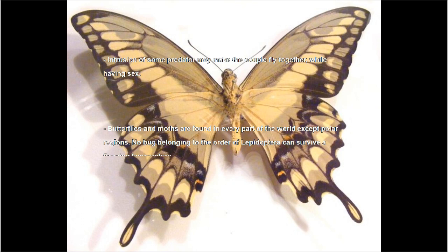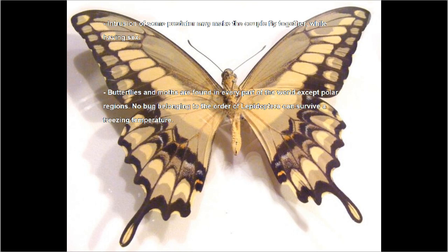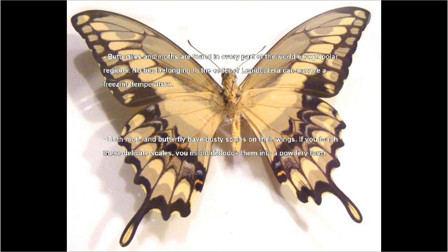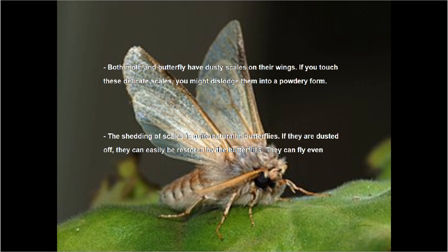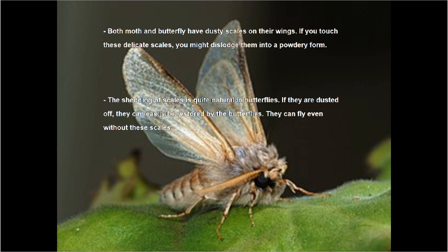Butterflies and moths are found in every part of the world except polar regions. No bug belonging to the order Lepidoptera can survive a freezing temperature. Both moth and butterfly have dusted scales on their wings. If you touch these delicate scales, you might dislodge them into a powdery form. The shedding of scales is quite natural in butterflies — if they are dusted off, they can easily be restored, and butterflies can fly even without these scales.